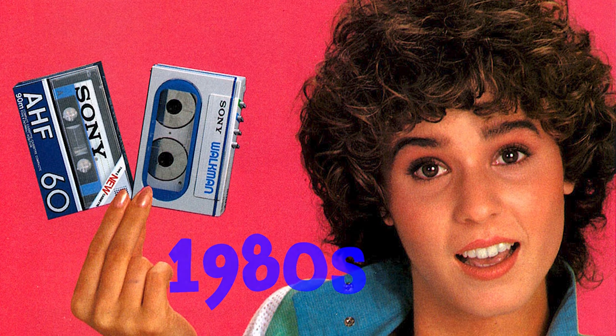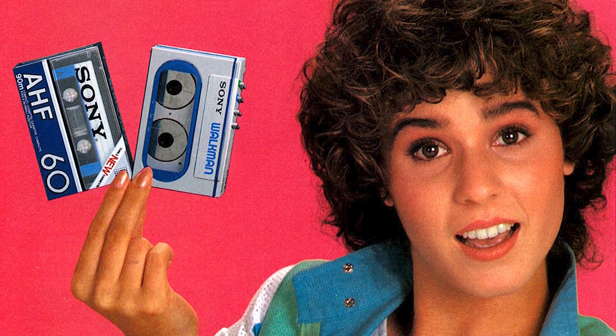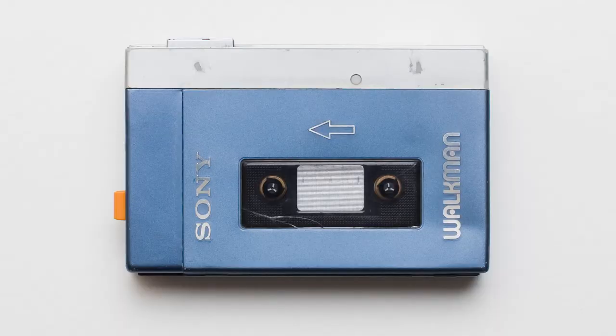Sales really started ramping up worldwide in the 80s. It didn't take long for the Walkman to reach the United States — it hit US shelves almost a year later in June of 1980. Sony's second model was released in 1981.